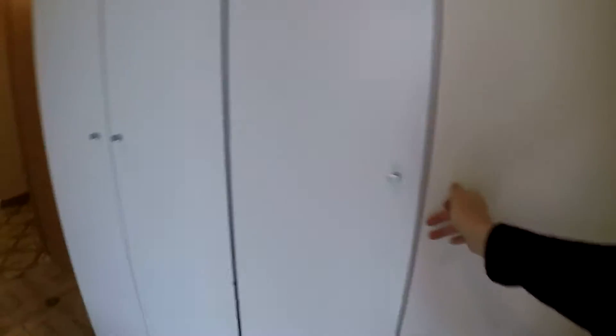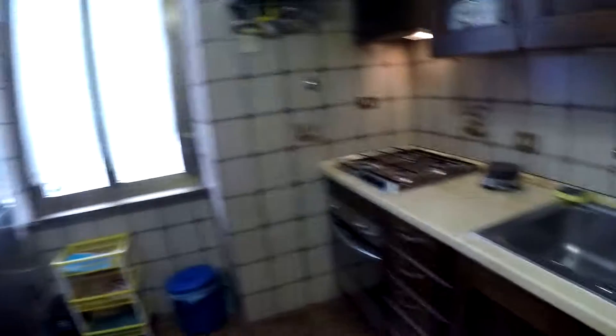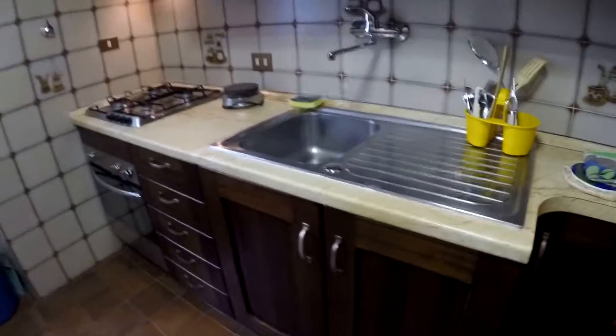This is a chest of drawers, very big. Here the view is to the patio — it's quite green as well. As you can see it's very residential and very silent. We have a very nice wardrobe, very spacious.